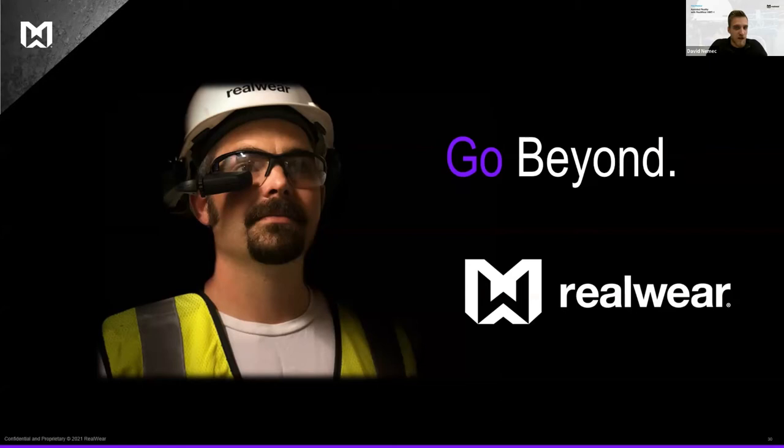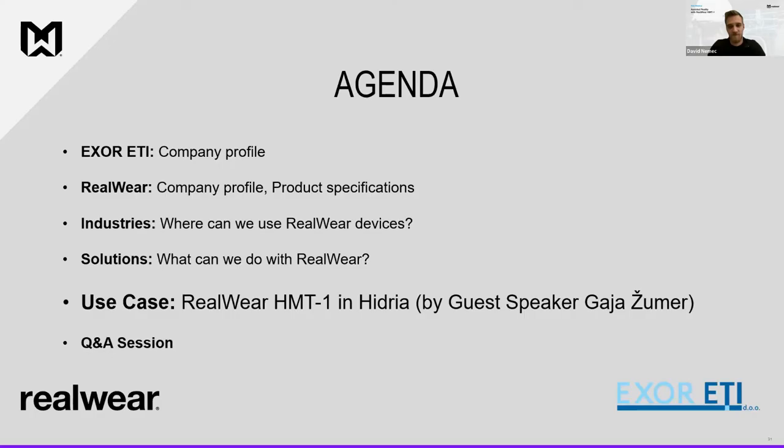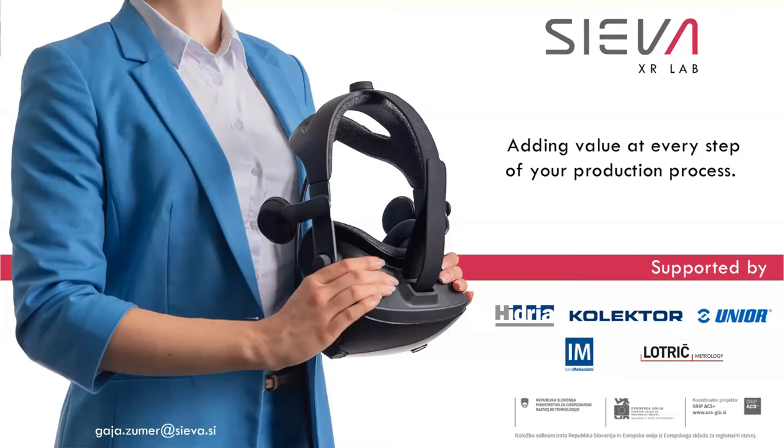Thank you, David. Let's continue with use cases — how others are using RealWare HMT-1. I'd like to welcome guest speaker Gaja Žumar from Sjeva Company, who will talk about HMT-1 use at Hydria company. As a center for augmented, virtual, and mixed reality, XR Lab helps companies in the automotive industry implement XR solutions and technologies into their work and production processes. In the next few minutes, I'll give you an overview of a project that increased the level of digitalization and automation of a production process at Hydria, one of our partners.